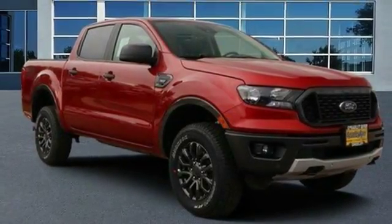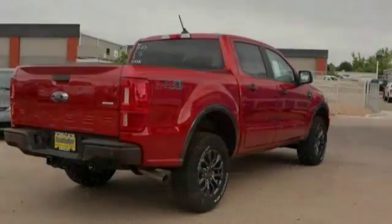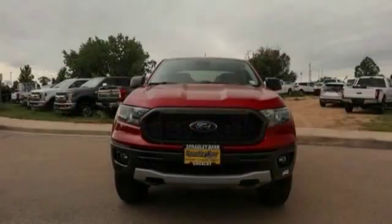Looking for the right vehicle? Check out the 2019 Ranger. Tough inside and out, Ranger proves it's metal. This vehicle has less than 100 miles. Here are some of this vehicle's great options.